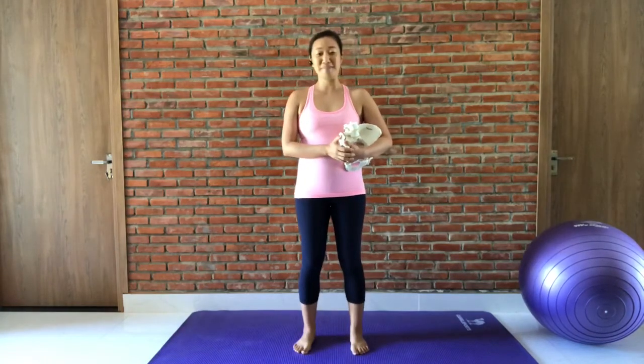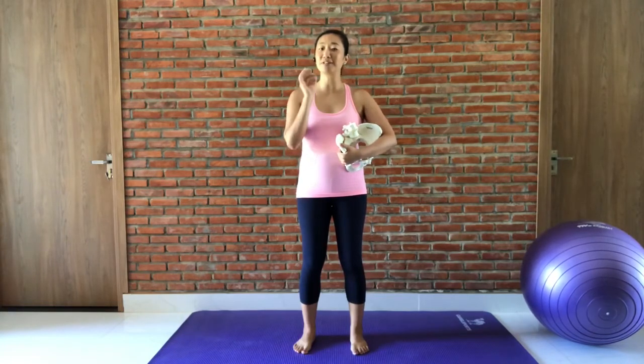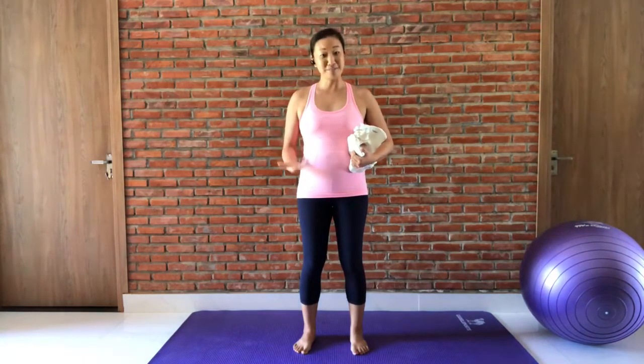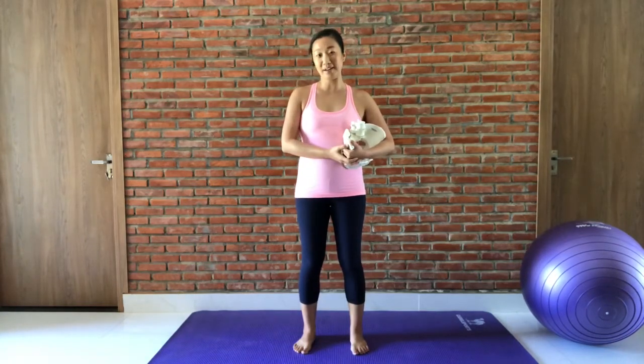Hello mamas and welcome back to our prenatal yoga videos. My name is Min Young and today we're going to be talking about something a little bit different. We're going to talk about what happens to our bodies as our babies get bigger and our bellies get bigger, and how to prevent and soothe lower back pain — the most common ailment people talk about during pregnancy.